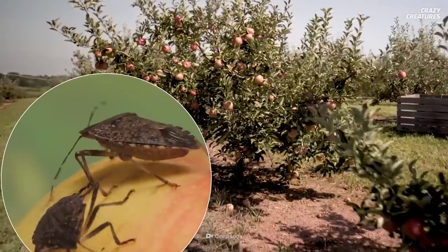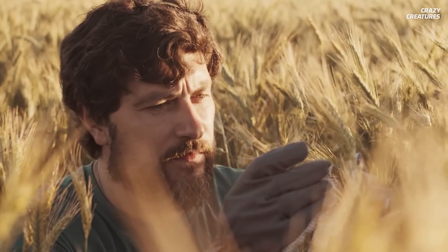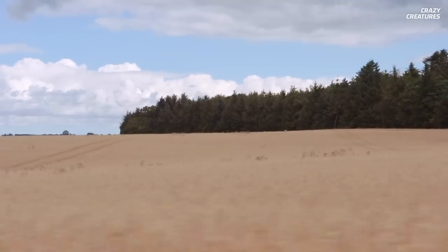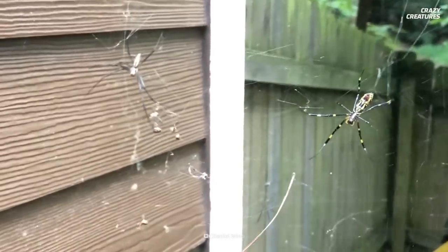Stink bugs are capable of wiping out entire crops of corn, tomatoes, and peaches — not a good bug to have in Georgia. So it's possible that the Joro spider may actually be a good thing for farmers in the States. Though the jury's still out on that, as they could become a problem as they continue to multiply and spread.